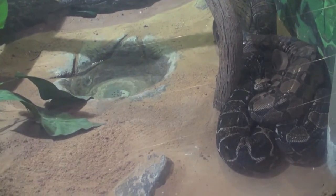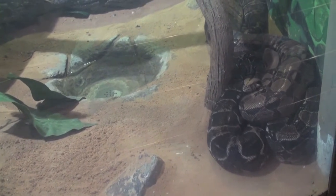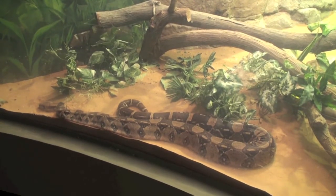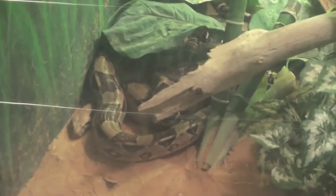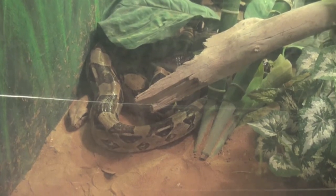The red-tailed boa is a constrictor from northwest Peru, ranging from the high cloud forest to the dry lowlands. The red-tailed boa is often found near human habitation due to the large quantity of rodents found near human habitats.